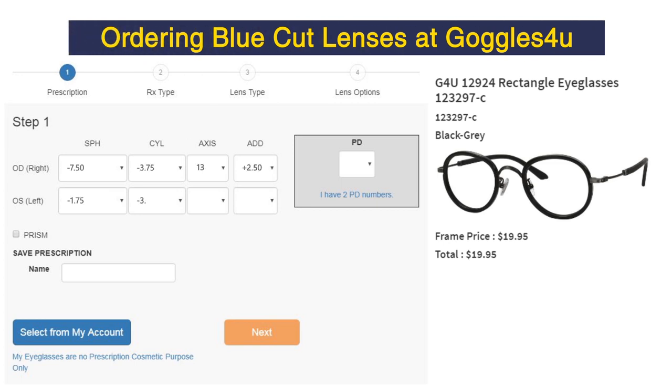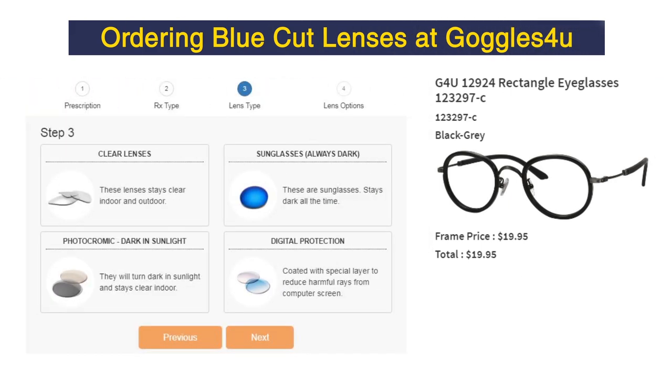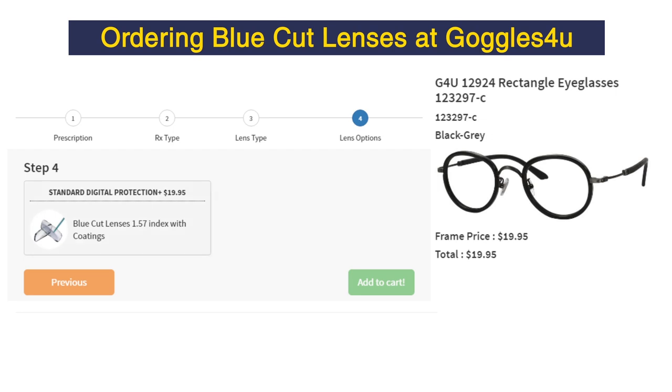Order your blue-cut digital lenses and goggles. Enter your prescription, choose prescription type, select digital protection and lens type, select standard digital protection, and add to cart.